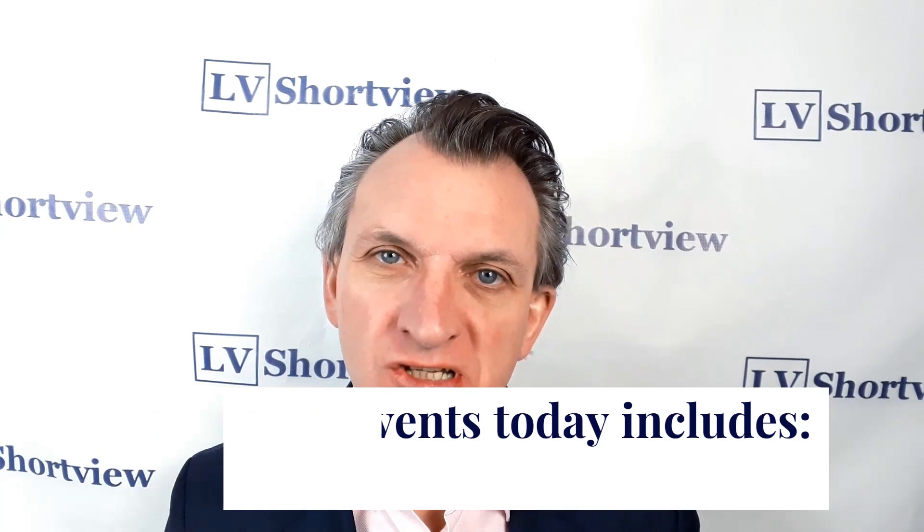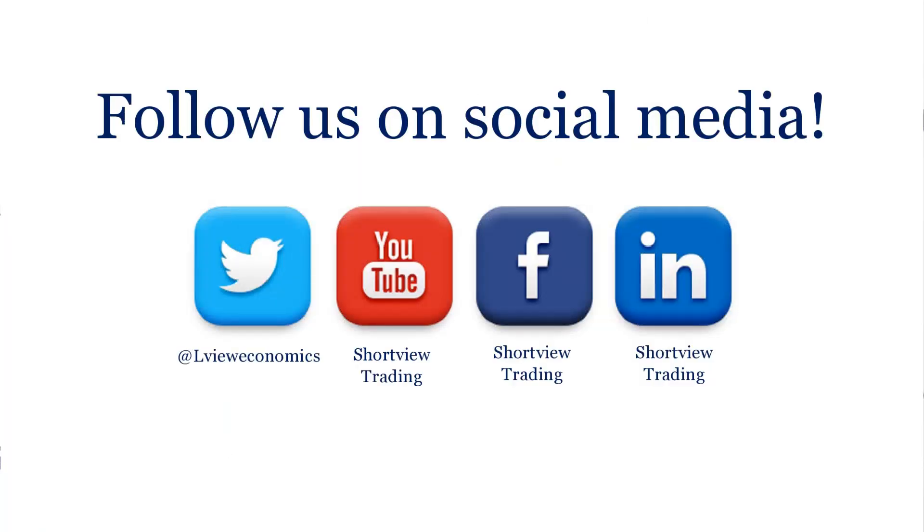And then finally, key macro data and key events. Jerome Powell is back on the hill giving testimony once again — any further snippets there may be of interest — added to which we've got ADP employment today as well. So that's it from us. That's your Morning Market Hit for Wednesday, 2nd of December.